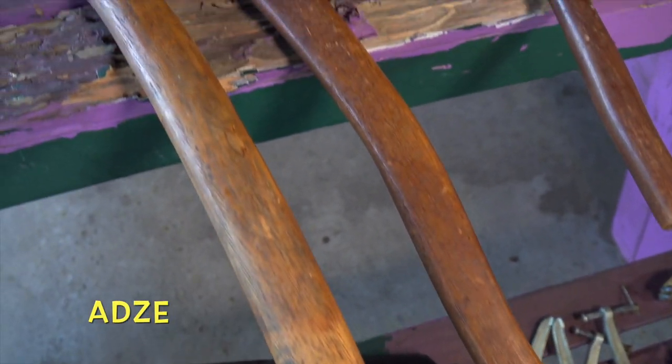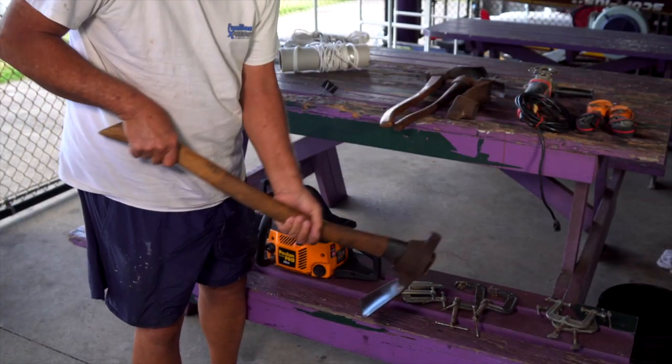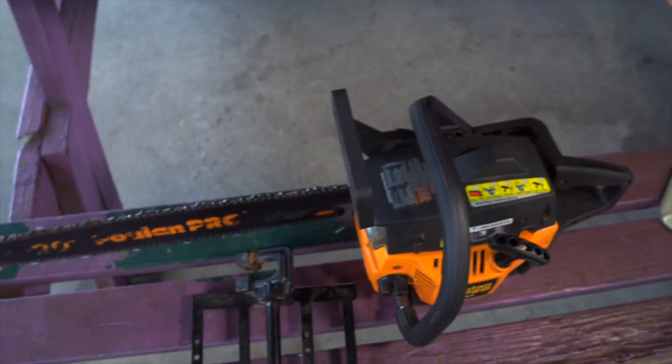The edge looks like an axe — it has a handle and a blade on it. The working end of the edge is shaped like a spoon with a sharp blade on it, and that's what we used to make the canoe. We also used smaller chainsaws where we can get down inside of a log.